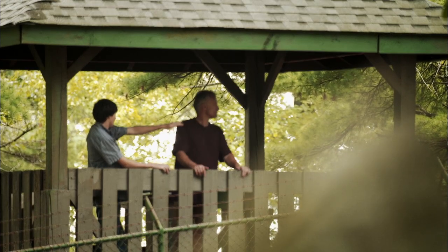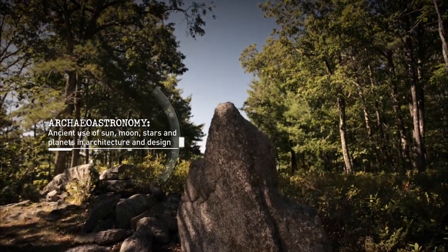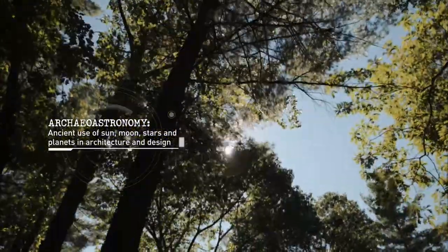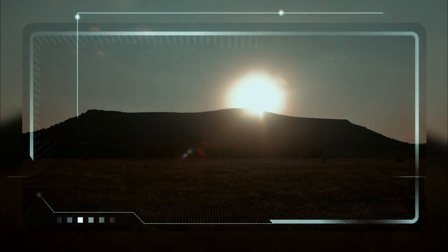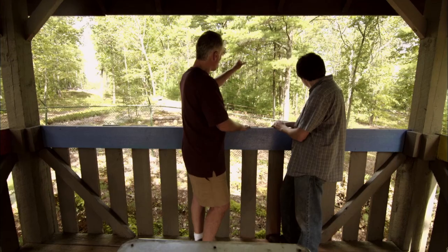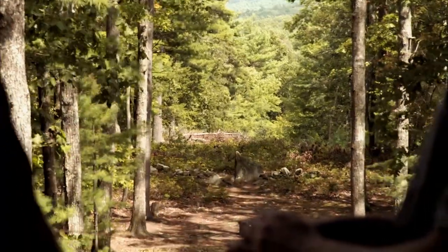I've been seeing this a lot lately. It's called archaeoastronomy — it's how ancient cultures use the sun, moon, stars, and planets in their architecture and design. I'm looking at that stone and it looks very interesting. Is there any chance we could go down and take a closer look?